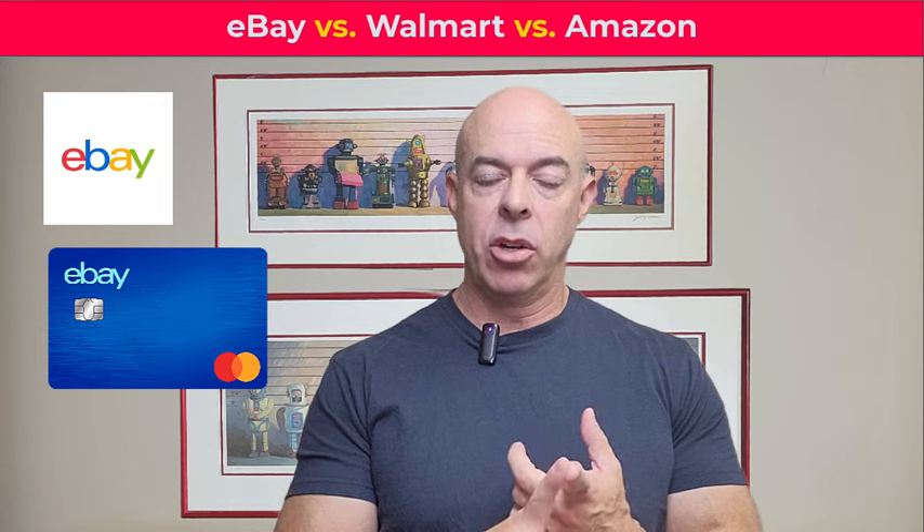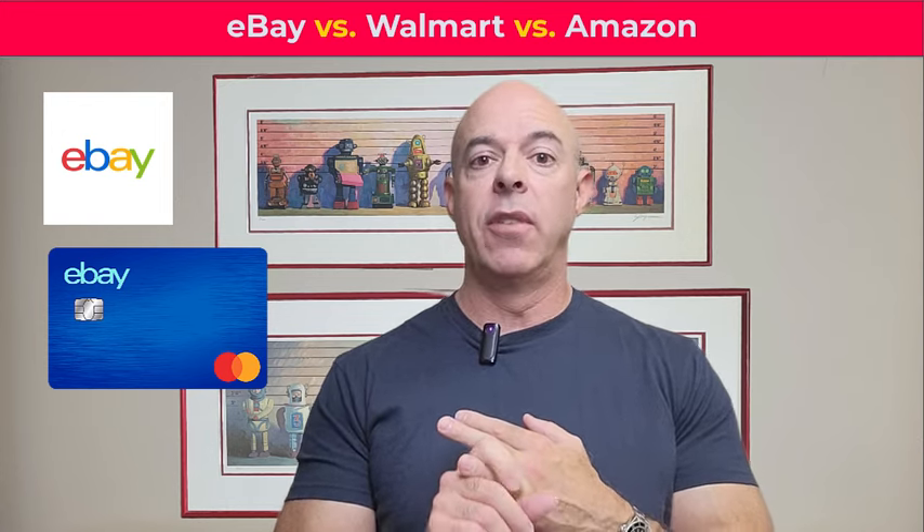The eBay card I put as second place to the Amazon and Walmart tie, and it's not a close second place — it's a distant second place. If you've watched our other videos, we've got an Amazon card review, a Walmart card review, and an eBay card review. I'll just give you the quick answer to the eBay.